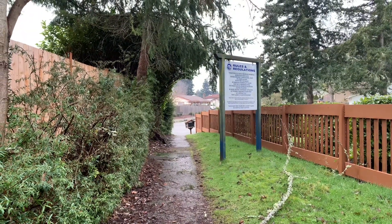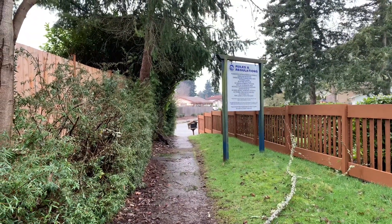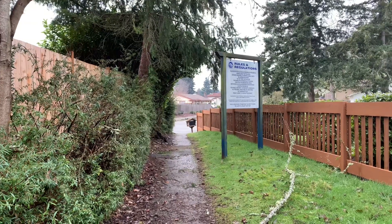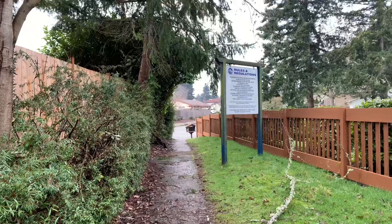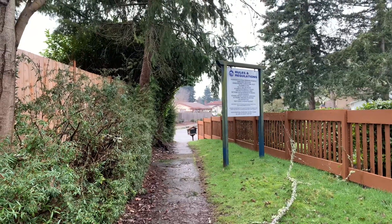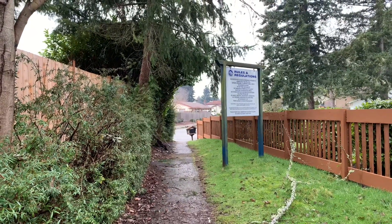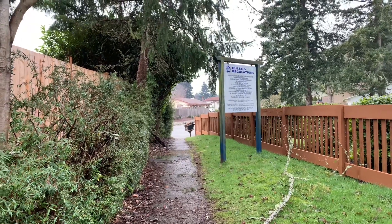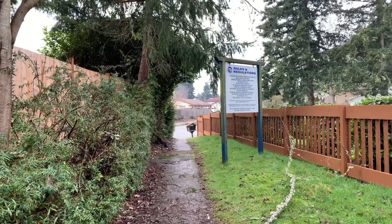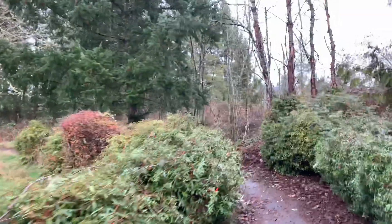I took a right and it pretty much went straight up this side of the canyon. This urban forest matrix is really weird because it just spit me out in the neighborhood. This looks like a little mini trailhead, but I'm gonna catch my breath and go back down the way I came.